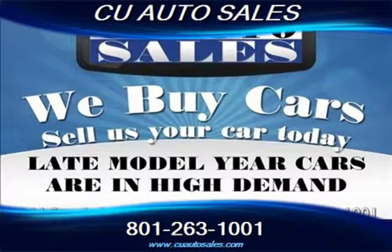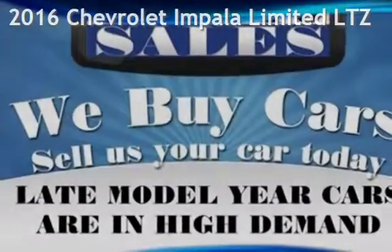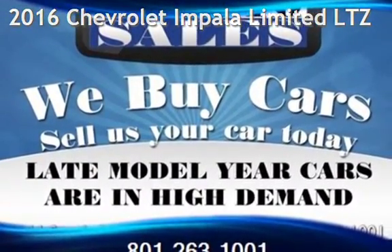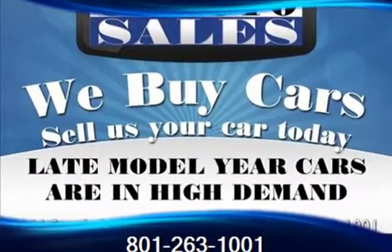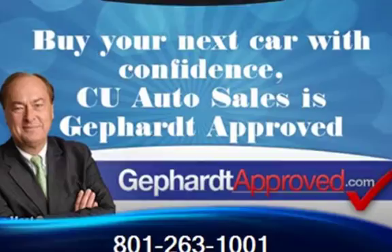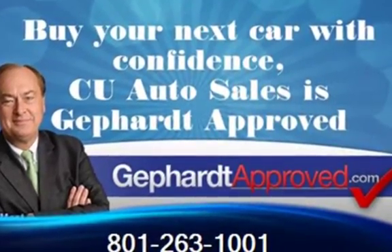Thank you for visiting us today. Presenting a pre-owned 2016 Chevrolet Impala Ltd. This four-door sedan has a six-cylinder, 3.6-liter V6 engine, with front-wheel drive, and an automatic transmission.